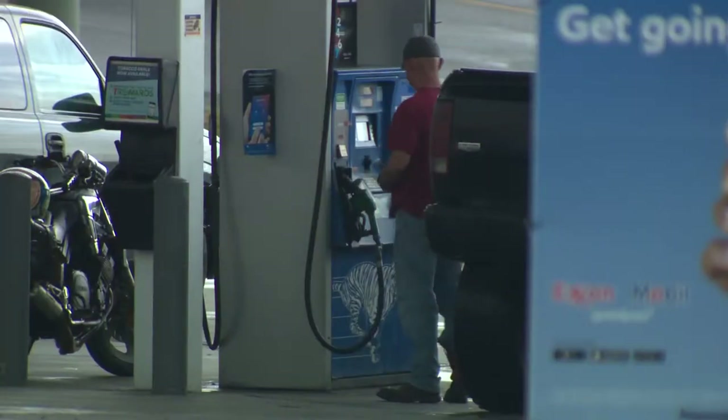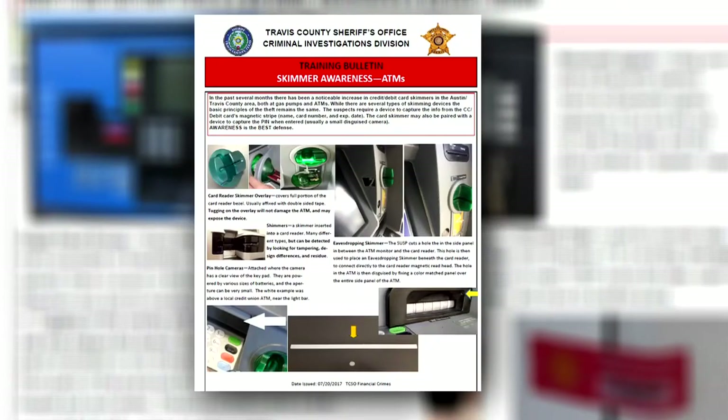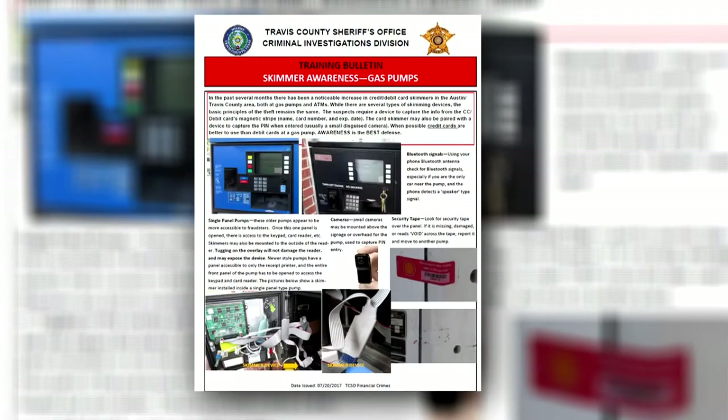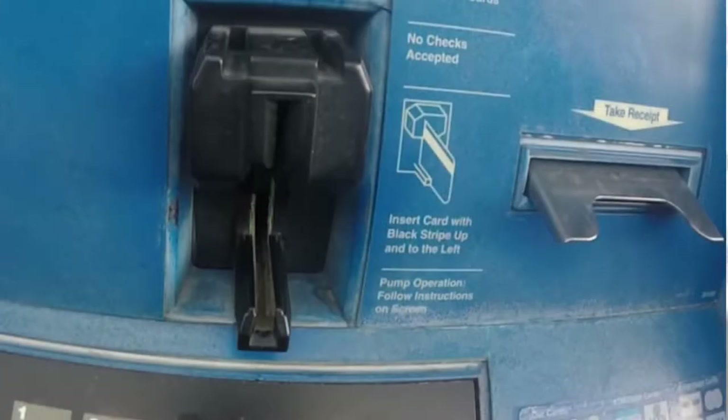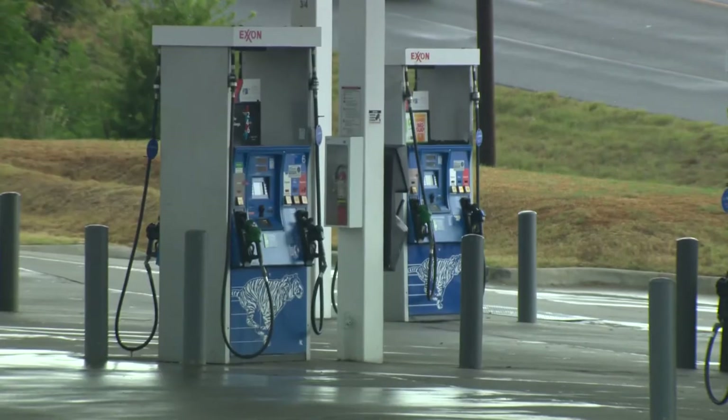To find out how to prevent using a hacked pump, we went to the experts. KVU got access to brand new training information given out to Travis County deputies. It advises to look for broken security tape over the pump door, cameras, and any loose parts on the card reader itself. Deputies also say to check your phone for any Wi-Fi signals — if you're the only one there and there's nobody near you, maybe decide to move on to another pump or go inside and pay.